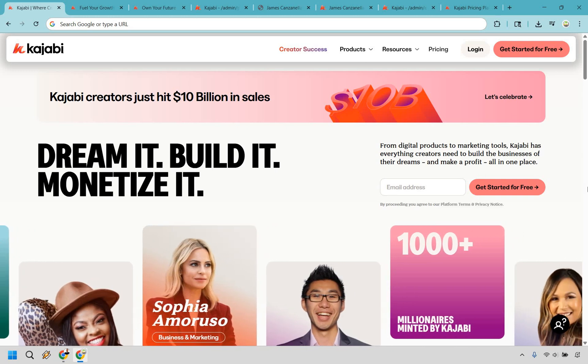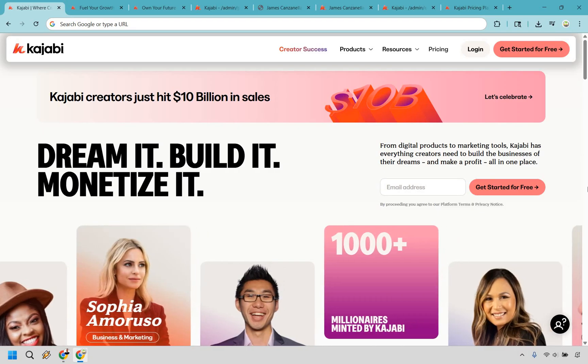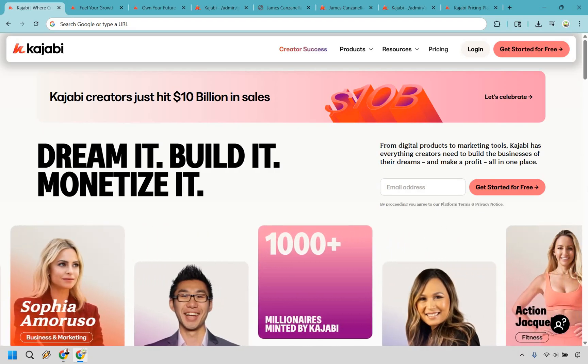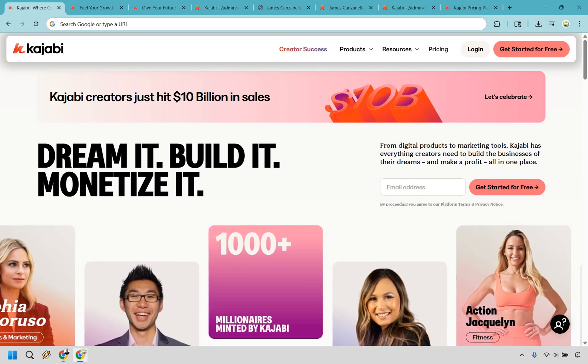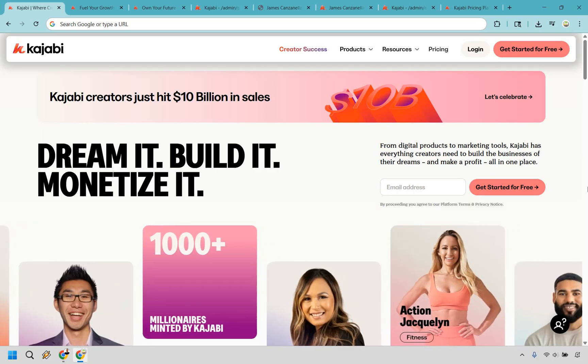What is the Kajabi platform and what does it do? Well, aside from sounding like a tropical smoothie you'd order on a beach during a digital detox, Kajabi is basically the all-in-one platform for creators, course builders, and online entrepreneurs who want to look like they've got a full tech team without actually having one.